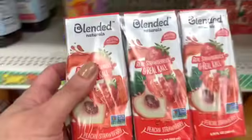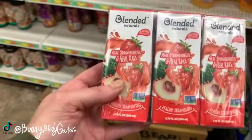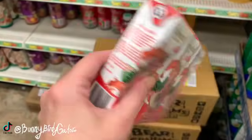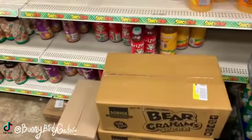What's up YouTube, Mimi here coming at you from my channel Bunny Birdie Gator. I'm back here with the drinks and I just found this brand new juice called Blended Naturals — real strawberries and real kale.